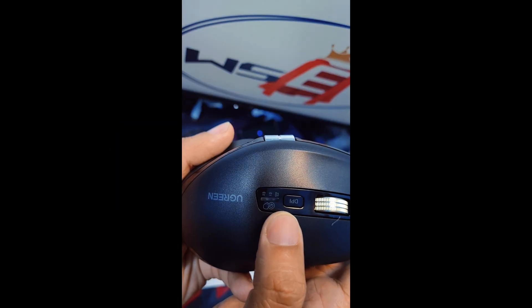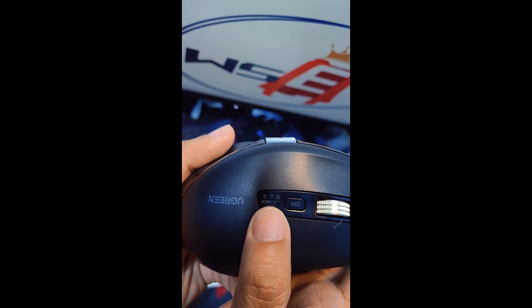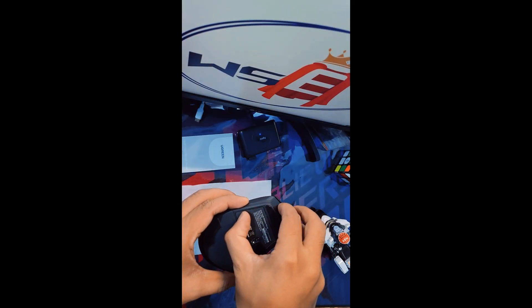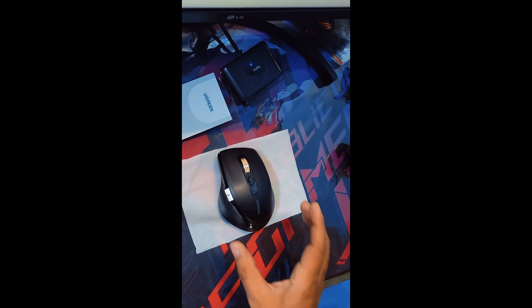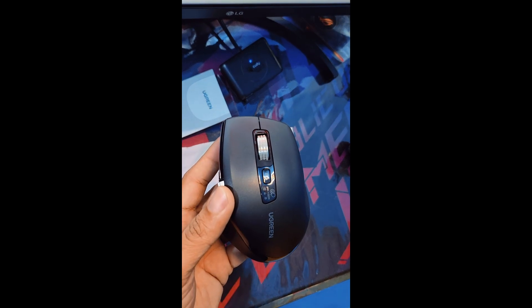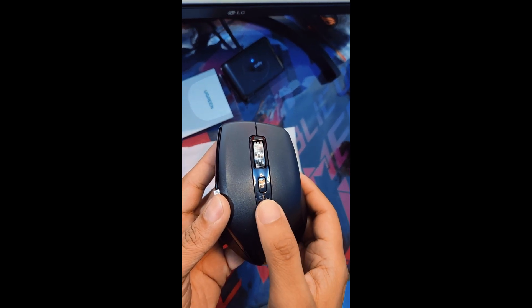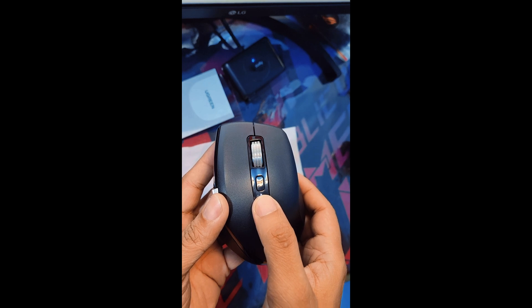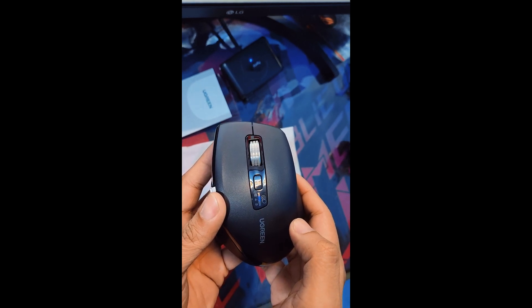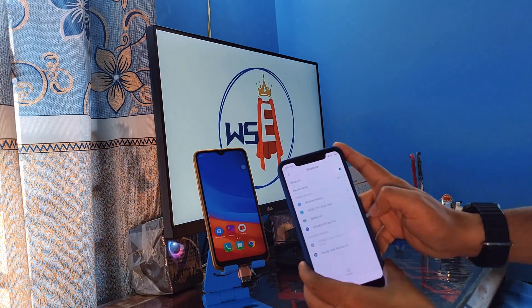There is a dedicated button to pair each device in the blink of an eye. When you power up the mouse for the very first time, you will find a white light blinking, which means it is on USB dongle mode. A single press of the mode button will turn the blue light on, signifying Bluetooth mode 1 is now active. Similarly, you can add another device through Bluetooth mode 2.